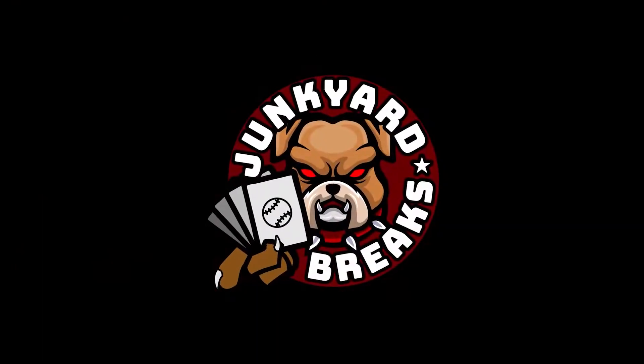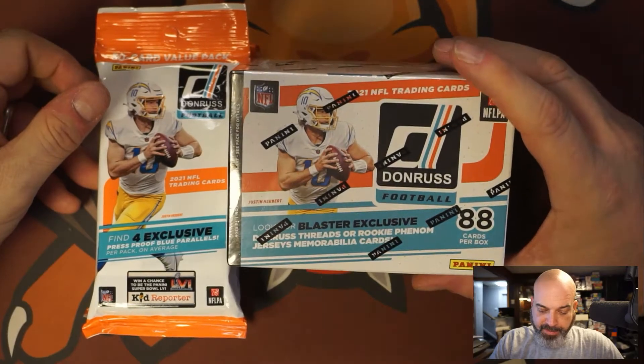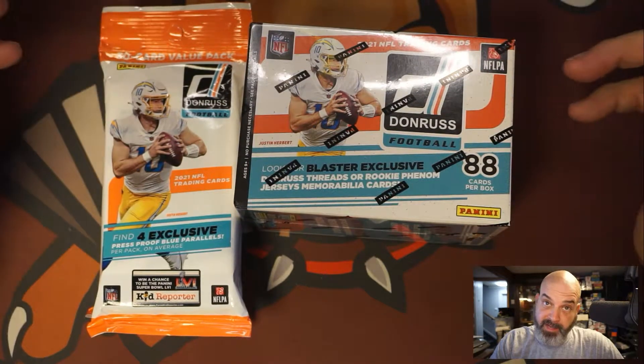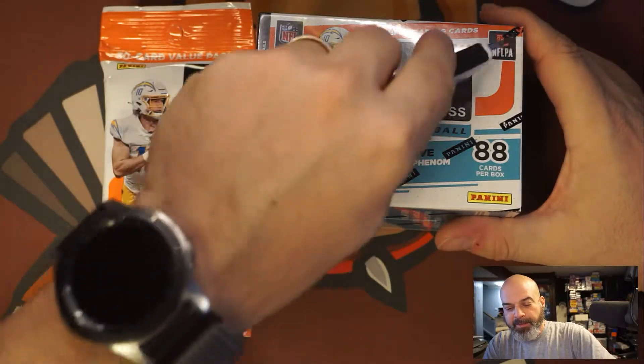What's going on everybody, welcome to another episode of Junkyard Breaks. Today we got another blaster and two jumbos of 2021 Donruss NFL. I do like this set — the rookies are not as common so they go for a little bit more, and if you can get the optic versions they really go for good money.